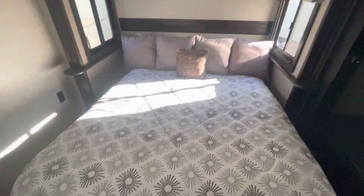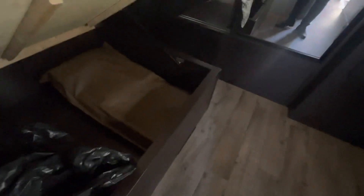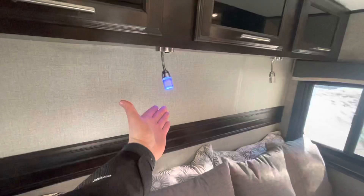Queen size bed with small end tables on each end. If you lift this up, there's some more storage underneath — looks like a foam mattress topper and your two folding chairs that go with the table and chair set. There are also little reading lamps in here, and a kind of blue night light as well.